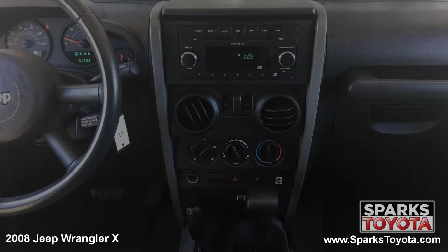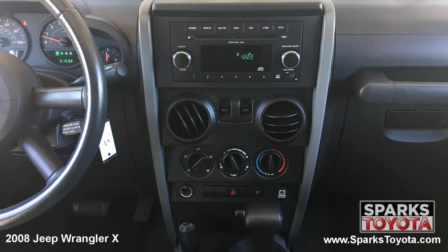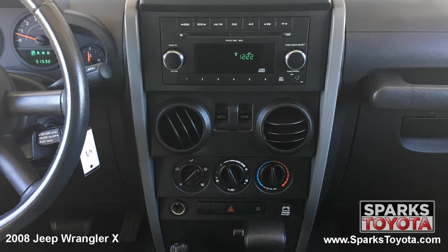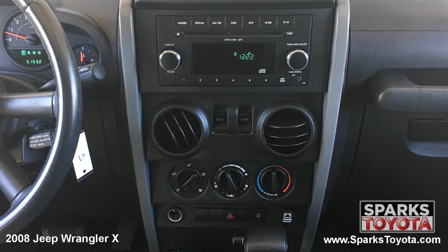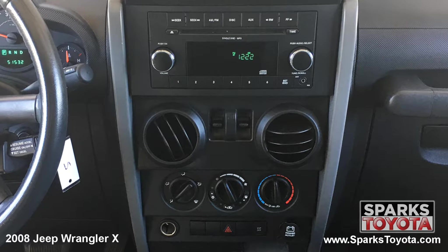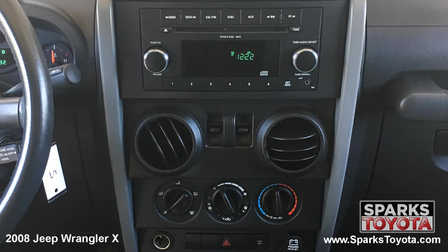The center stack is home to your entertainment features and is paired with six speakers. This includes your classic AM/FM radio with CD player. It's MP3 compatible and you'll easily connect devices using the aux port. You also have large climate controls and everything you see is very easy to use.